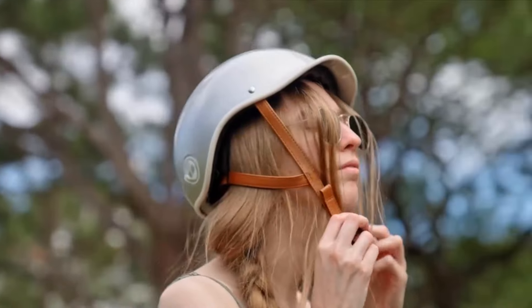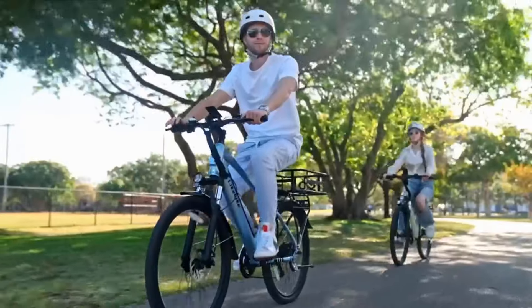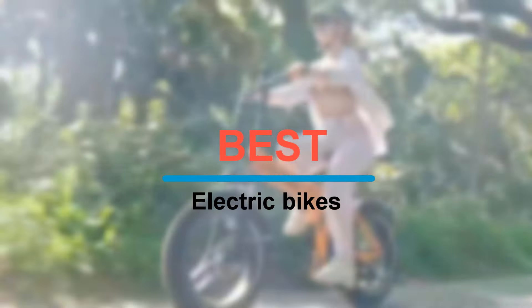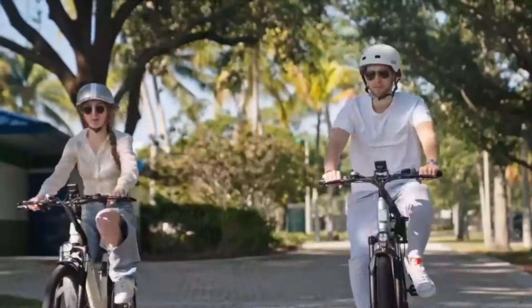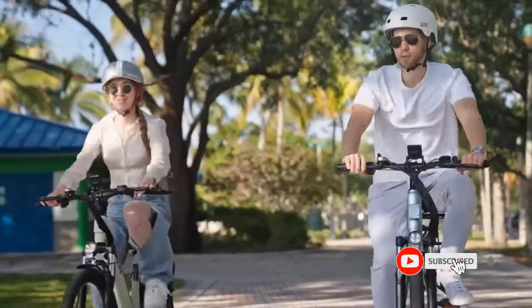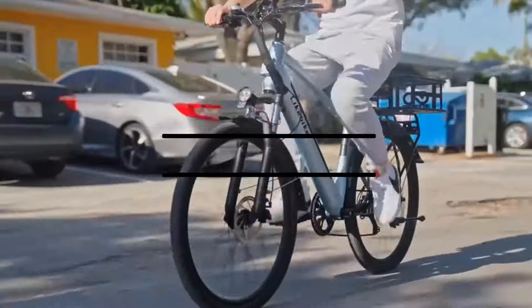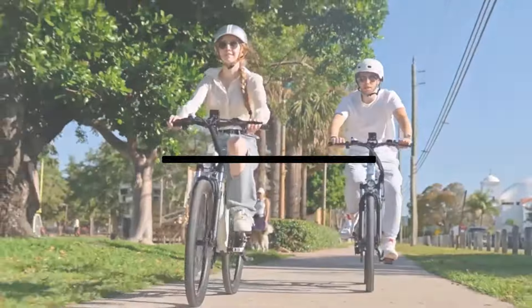Hey everyone, welcome back to the 5 Best Reviews, your go-to source for the latest in electric mobility. Today we're showcasing the best electric bikes hitting the roads in 2025 that you won't want to miss. But before we dive in, smash that subscribe button and ring the bell so you stay updated with all our latest reviews and guides. Let's get started and find your perfect ride for the future.